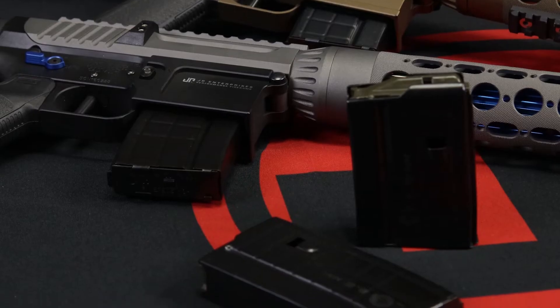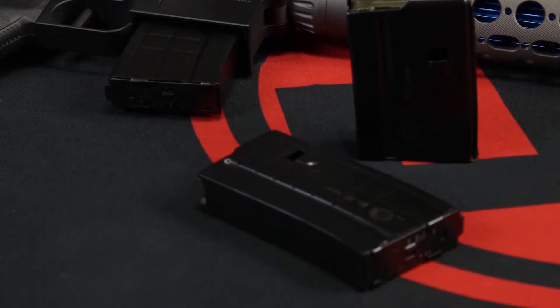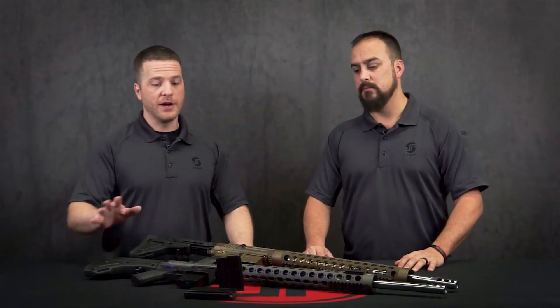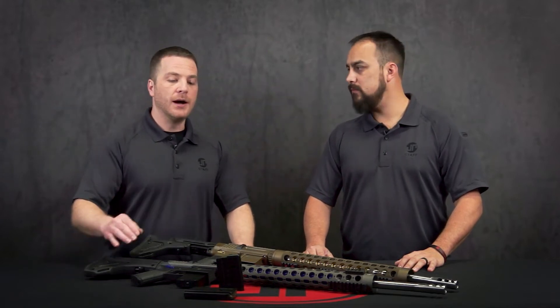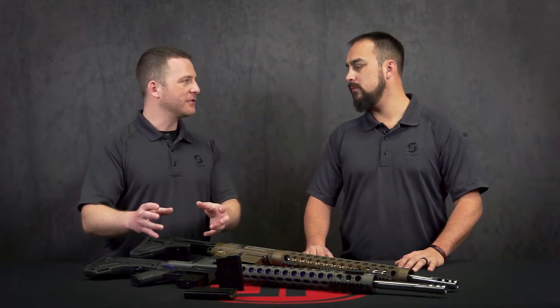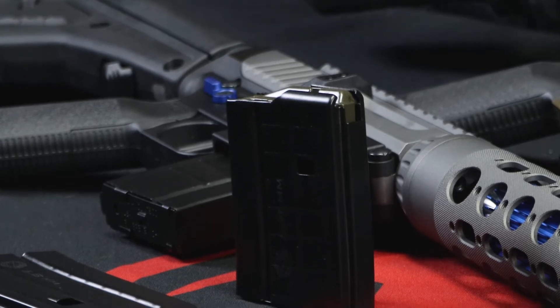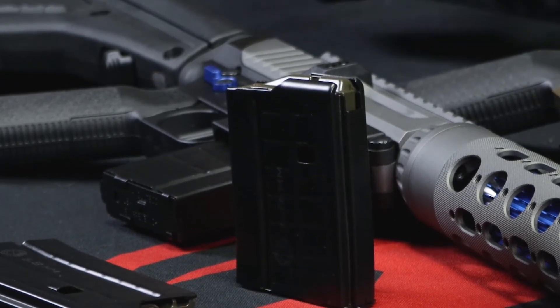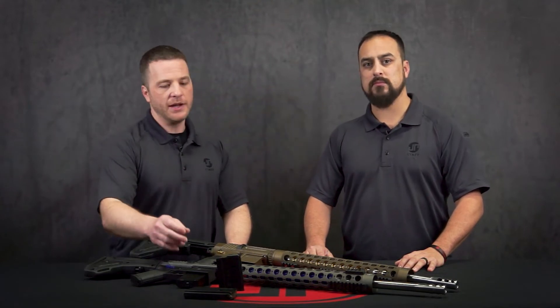So the PRI mags, these 6-8 mags, they work really well. They're obviously 224 and they actually work for 22 Nosler as well. So if you've got a few different options out there, you'll be able to use this mag in more than one spot. One of the nicest features, besides having the quality construction that you're looking for in a good magazine, is the anti-tilt follower, low friction, low drag coating on them.